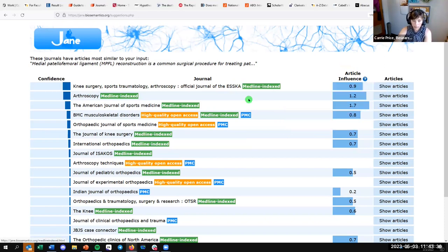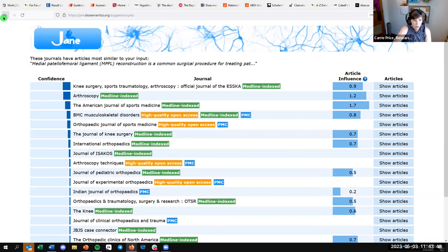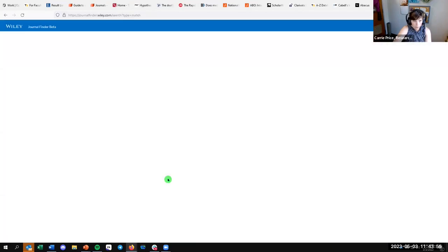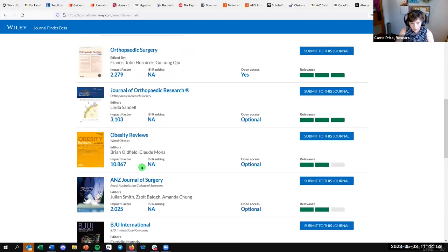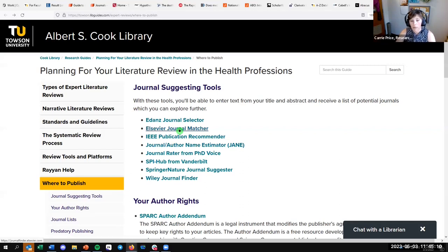If you don't see Medline indexed, you might see PMC (PubMed Central) or 'high quality open access,' meaning it's listed in the Directory of Open Access Journals. Publisher-specific tools like Wiley's Journal Finder also work — you enter your text and it recommends Wiley journals. Wiley is reputable, so those can be useful. There are at least half a dozen of these tools, so you could try them all depending on your discipline and topic.